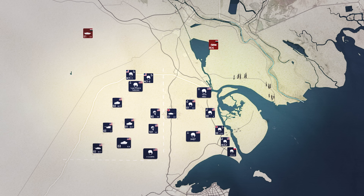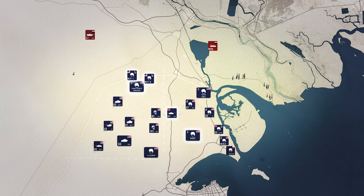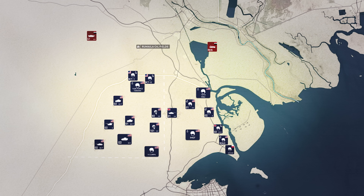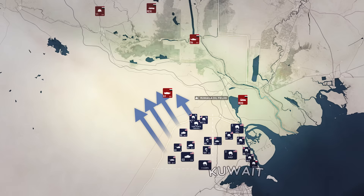Earlier in the day, CENTCOM commander Tommy Franks decided to move the land invasion forward to secure Iraq's vulnerable oil infrastructure and prevent Saddam Hussein from waging a scorched-earth defence of his country. The US Marine Expeditionary Force and the British 1st Armoured Division will move to capture the Rumayla oilfields, while 5th Corps under Lieutenant General Scott Wallace has begun its attack on the left flank, with the main objective of capturing the key Highway 1 bridge and Talil Air Base outside Nasiriyah.